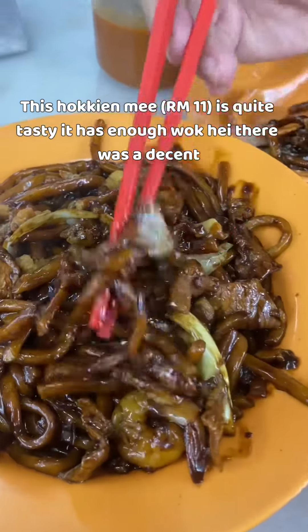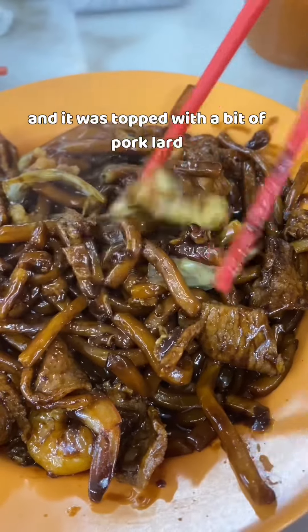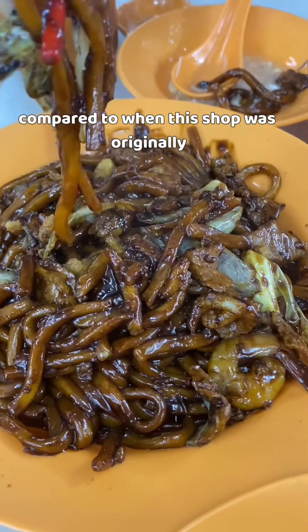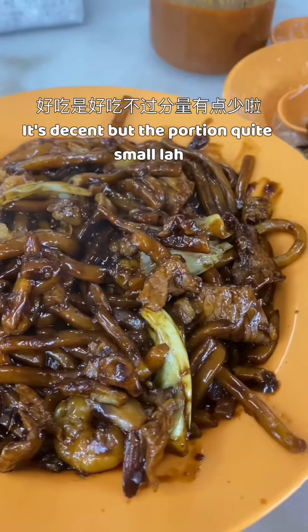This Hokkien mee is quite tasty. It has enough wok hay. There was a decent amount of pork slices and it was topped with a bit of pork lard. But I gotta say, the portion is actually much smaller now compared to when this shop was originally open in the beginning. It's good to eat, but the amount is a little less.